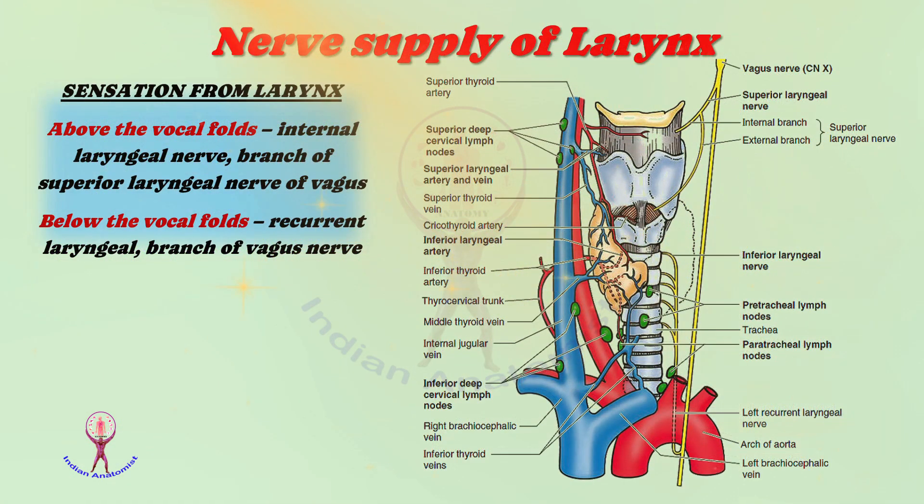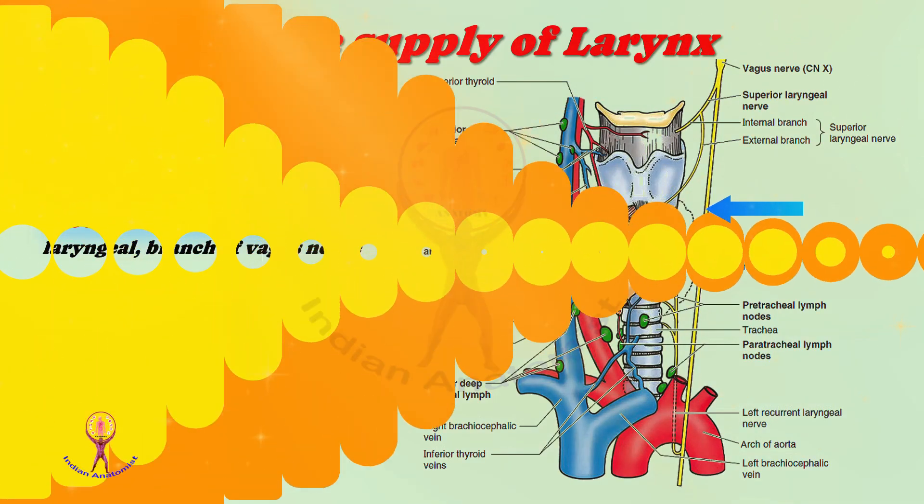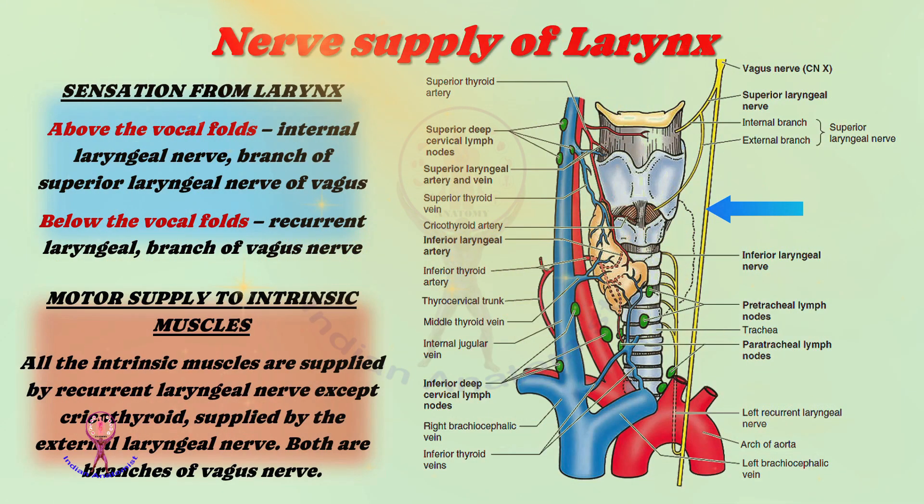Regarding innervation, the larynx is supplied by both sensory and motor nerves. Above the vocal folds, sensation is from the internal laryngeal nerve, a branch of the superior laryngeal nerve of the vagus. Below the vocal folds, sensation is from the recurrent laryngeal nerve, a branch of the vagus nerve. Motor supply to intrinsic muscles is provided by the recurrent laryngeal nerve, except for the cricothyroid, which is supplied by the external laryngeal nerve. Both are branches of the vagus nerve.